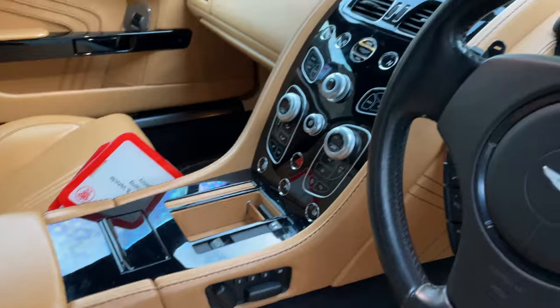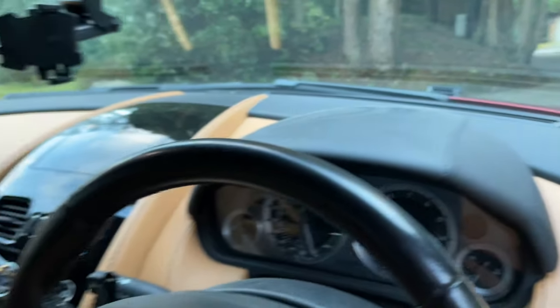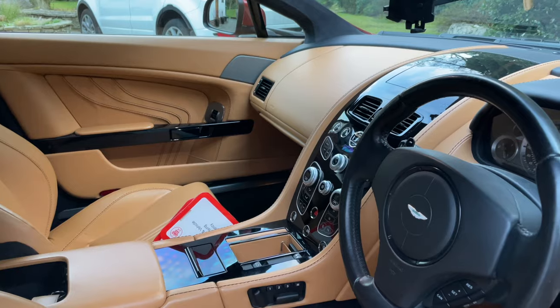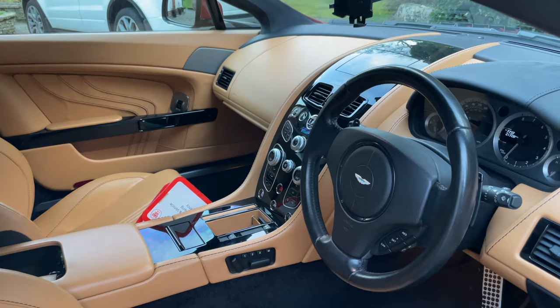It's got the Vanquish S logo and stitching through the middle, piano black, and obviously all the latest infotainment. I really like it — but welcome your opinions, guys, as always. So, finishing off here: like and subscribe, and look forward to my next video. Thank you.